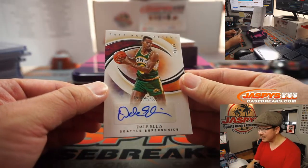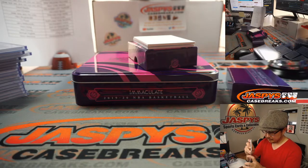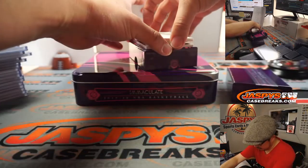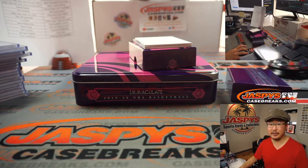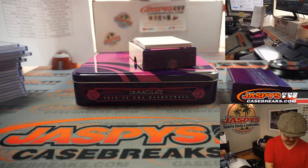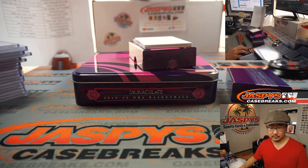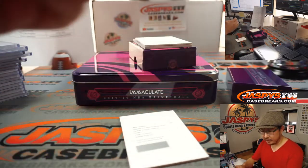We've got Dale Ellis, 56 out of 75 — for the old SuperSonics, that'll go to OKC, that'll go to David. Old school Dale Ellis — past and present. The redemption is Shadowbox Signatures — Lou Williams. I'm assuming that's Clippers Lou Williams. Let me just double check — yes, Lou Williams Clippers edition. That'll go to Kurt and Los Angeles.